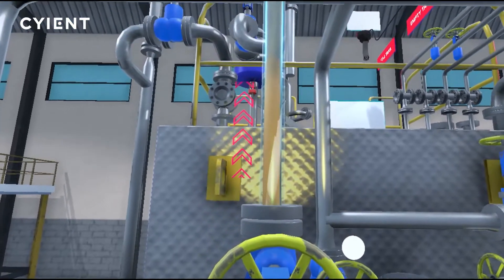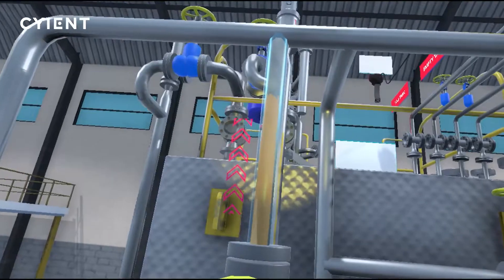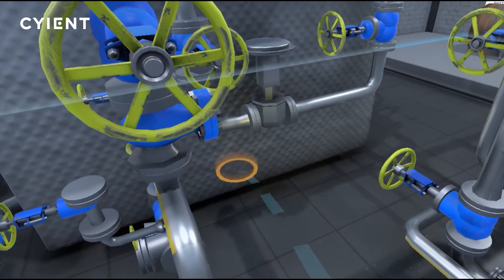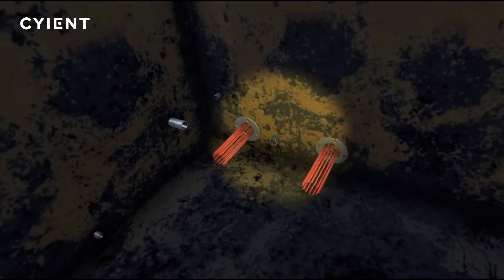Visual indicators show fluid flowing correctly out of the storage tank. The trainee can use the controller to teleport inside the storage tank for an inspection using a flashlight.